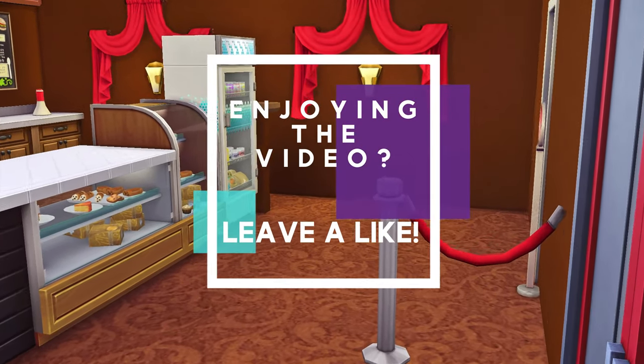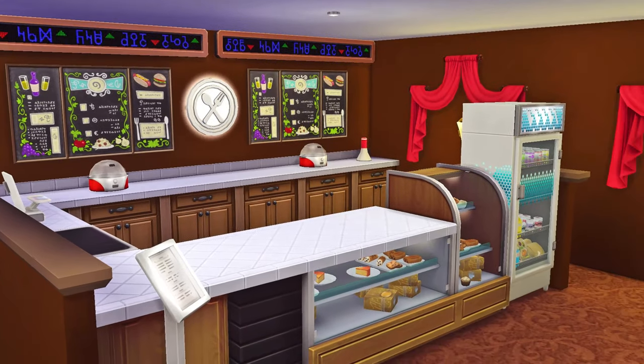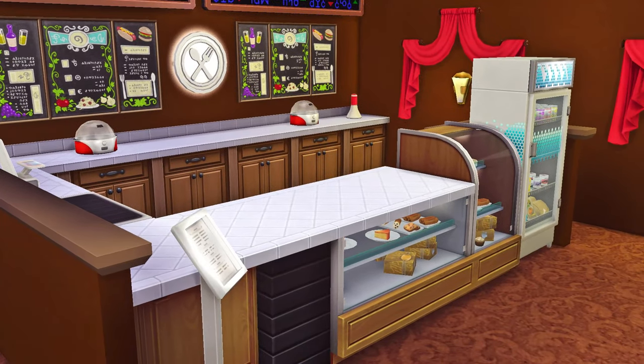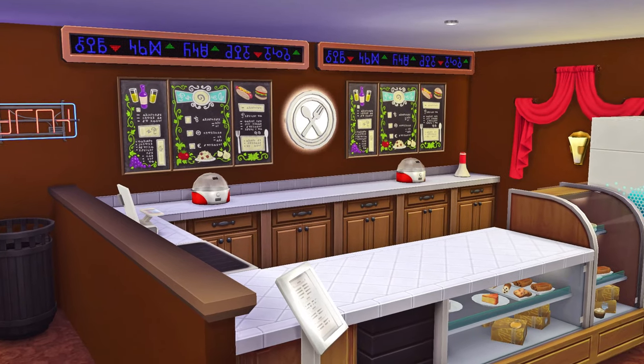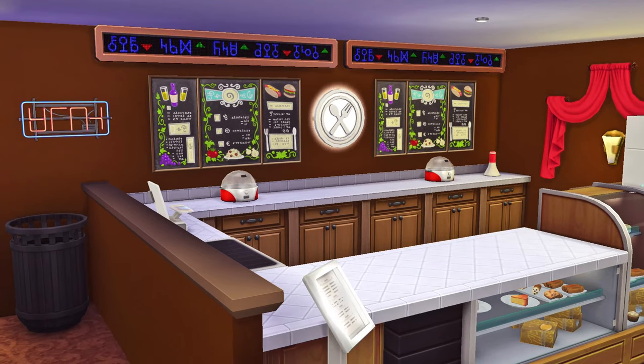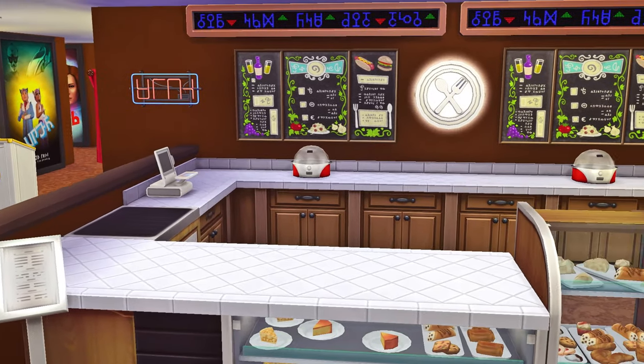Lots of free popcorn! As you enter, pretty much directly in front of you, you have the snack counter. We have a full selection of snacks and drinks, a nice refrigerator where you can purchase drinks, a full menu, and the ticker in the back again showing the movies and the times. And of course the theater that you should be heading to soon.